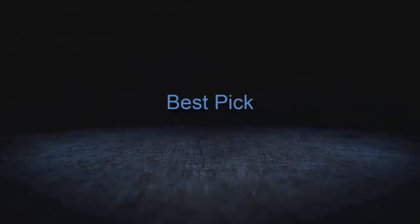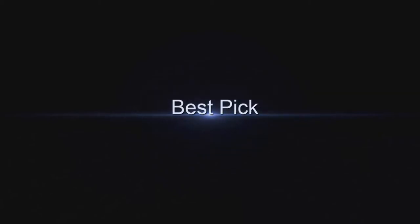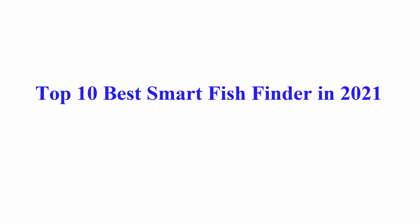Welcome to Best Pick. Top 10 Best Smart Fish Finders in 2021.